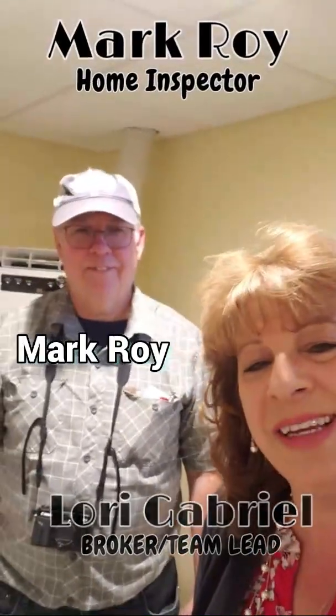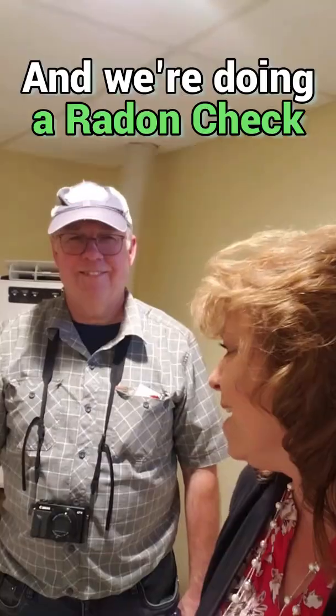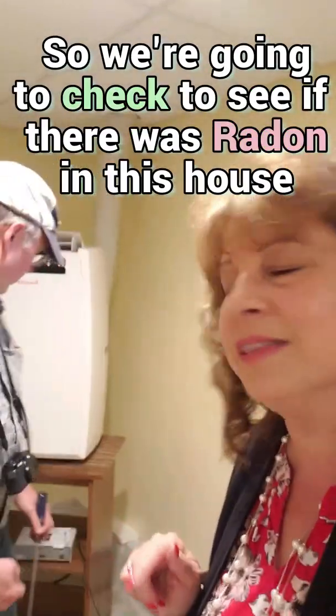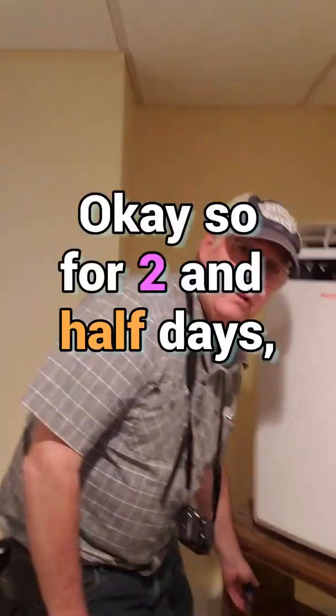I'm standing here with Mark Roy of East Coast Home Inspection, and we're in a house out in West Hartford doing a radon check. We're going to check to see if there was radon in this house. How long has the monitor been in here, Mark? About two and a half days.